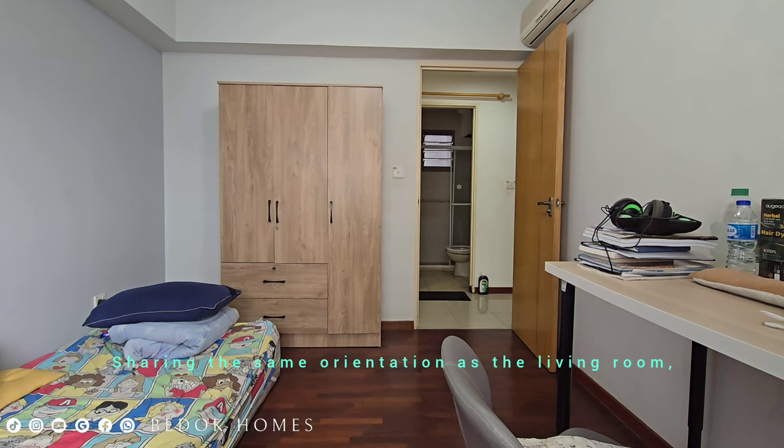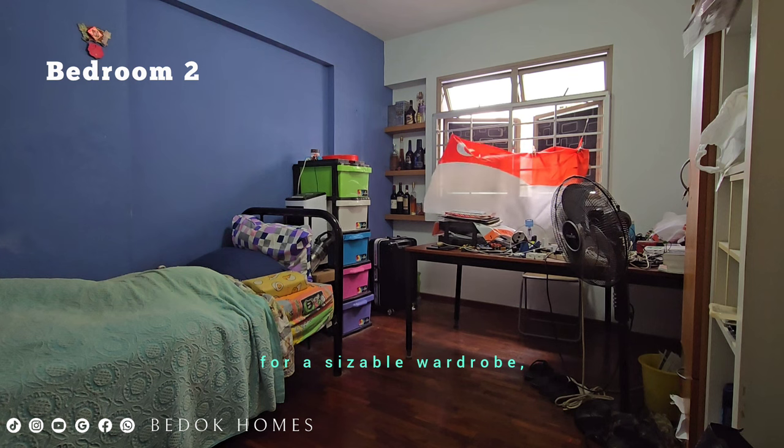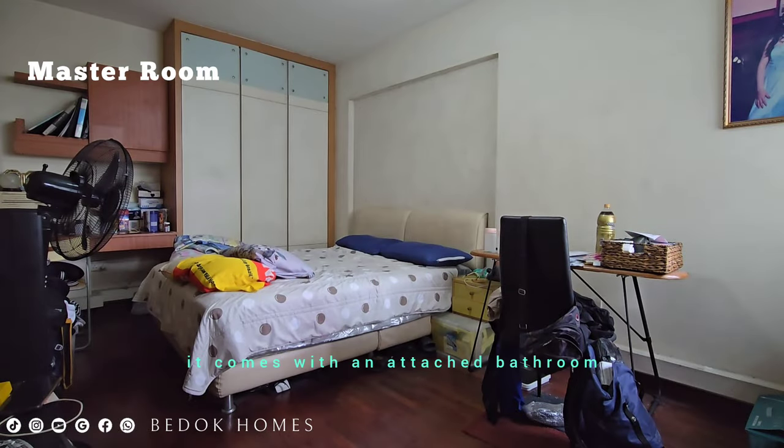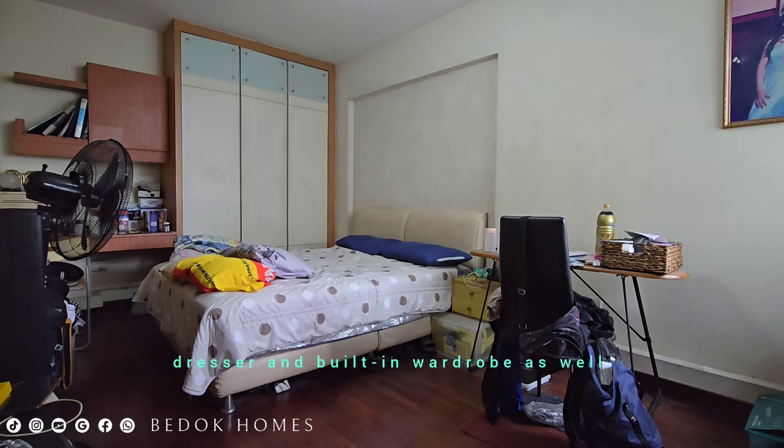Sharing the same orientation as the living room, the 2 bedrooms have sufficient space for a sizeable wardrobe, shelves, and beds. In the master room, it comes with an attached bathroom and has a squarish layout that can fit a queen bed, dresser, and built-in wardrobe as well.